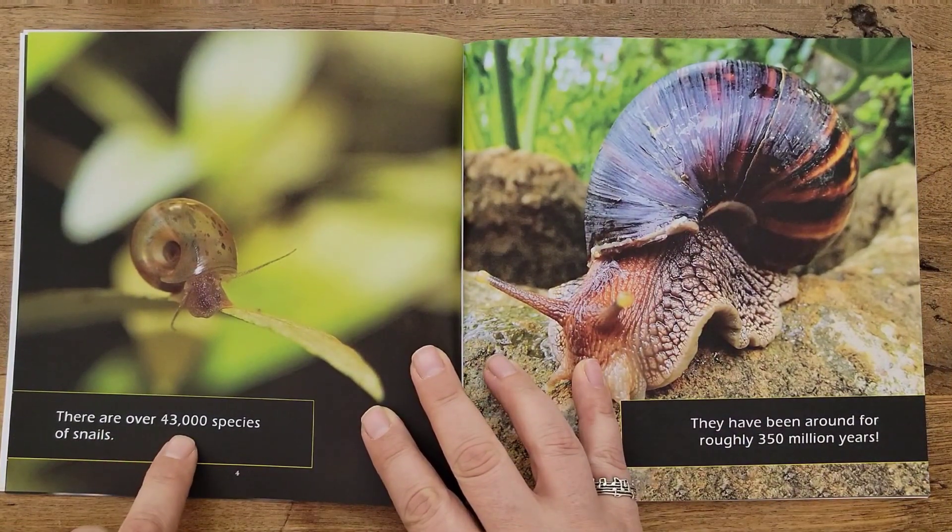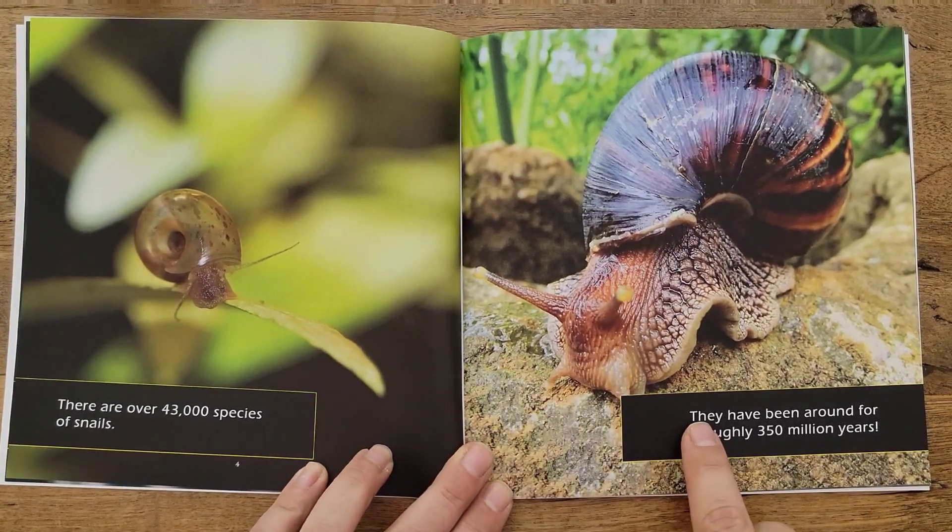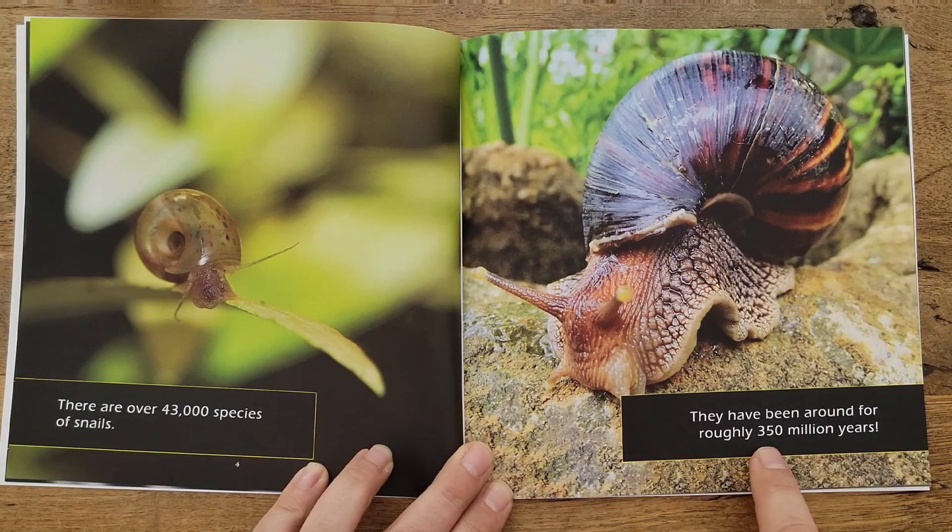There are over 43,000 species of snails, and they have been around for roughly 350 million years.